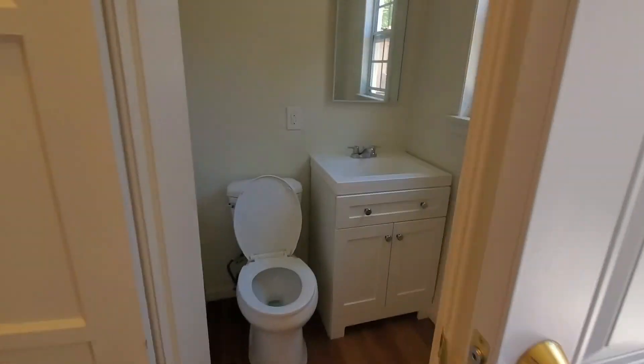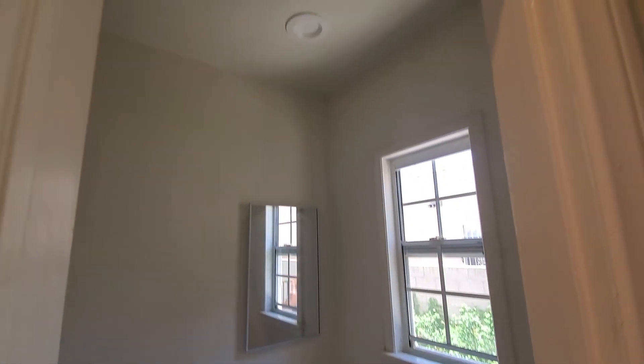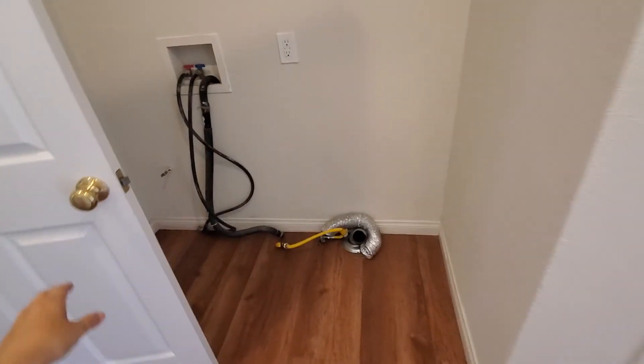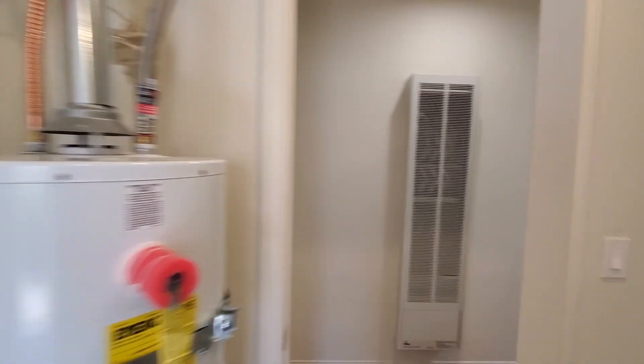There's a half powder bathroom right here. And then we have the laundry room right next to the powder bathroom and the kitchen, with the laundry hookup and the water heater right here.